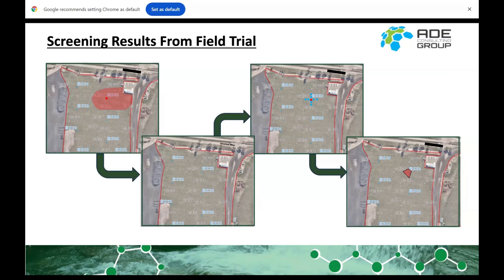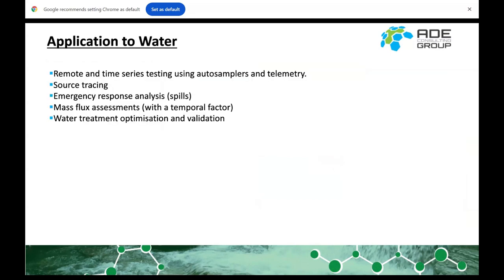That's the soil delineation example. The reason I don't have a water example is that detection in water is harder — we've got about a 1,000 ng/L detection limit, and running SPE (solid-phase extraction) with an instrument like this is quite challenging because it slows down how many samples we can run in a day. Future applications we're looking at include remote and time-series testing using auto-samplers and telemetry, source tracing, emergency response to spills, mass flux assessments where there's a temporal factor, and water treatment optimisation and validation.